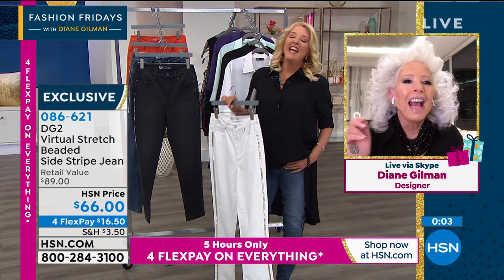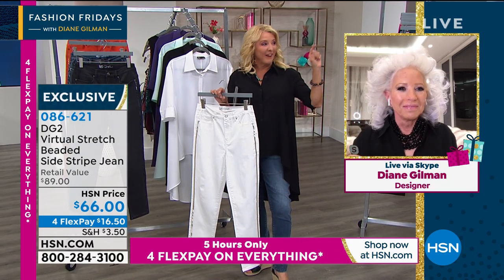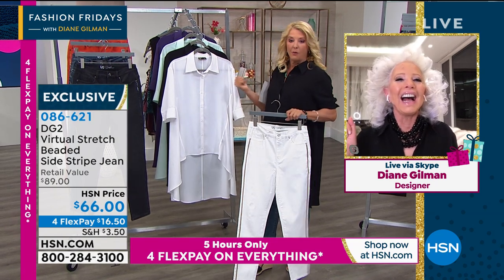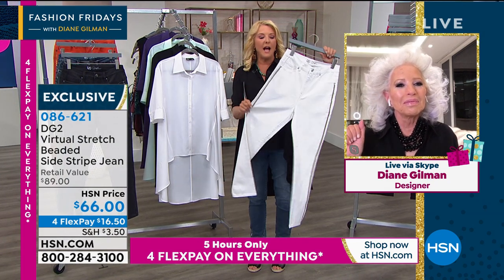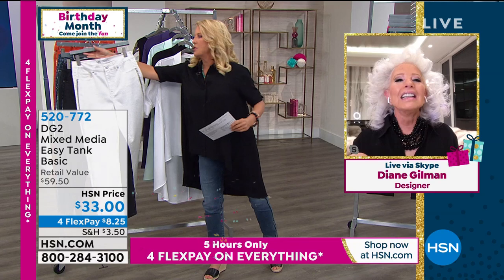We both changed into it at the very last minute. I literally took the sample off the rack two minutes to go on the air. I ran into a corner. I told the crew, 'don't look this way,' and I stripped and threw it on. I want to mention my Daisy Tank — but FYI, do not fear going white. You will love her virtual stretch white jeans. They're our favorite ever, they're out of this world.